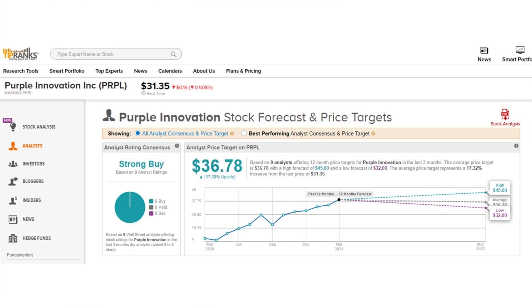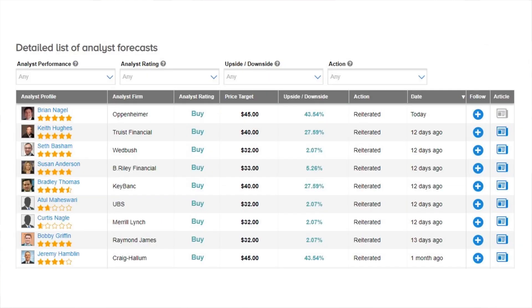Purple Innovation has nine analyst ratings on their stock and it also comes in as a strong buy, with an average price target of $36.78 for about 17 percent potential upside on average. Looking at our detailed list, Brian Nagel reiterated his buy target just today with a $45 price target, looking at about 43 percent potential upside. In the last couple of weeks, multiple analysts came in with about a $32 price target, but there is one other $45 price target on there as well.